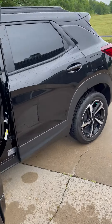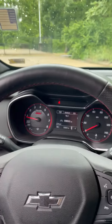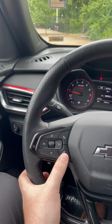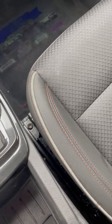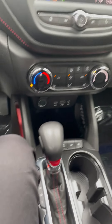Let's go ahead and hop inside the driver's seat here. First thing you're going to notice is this beautiful leather wrapped steering wheel, heated as well, coupled with the red stitching that you're going to see throughout the car. Just a nice little appearance package on top of that.